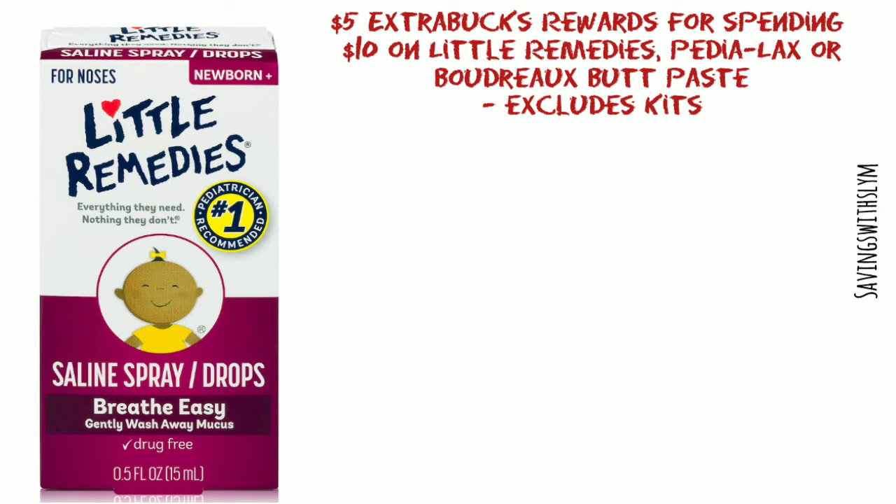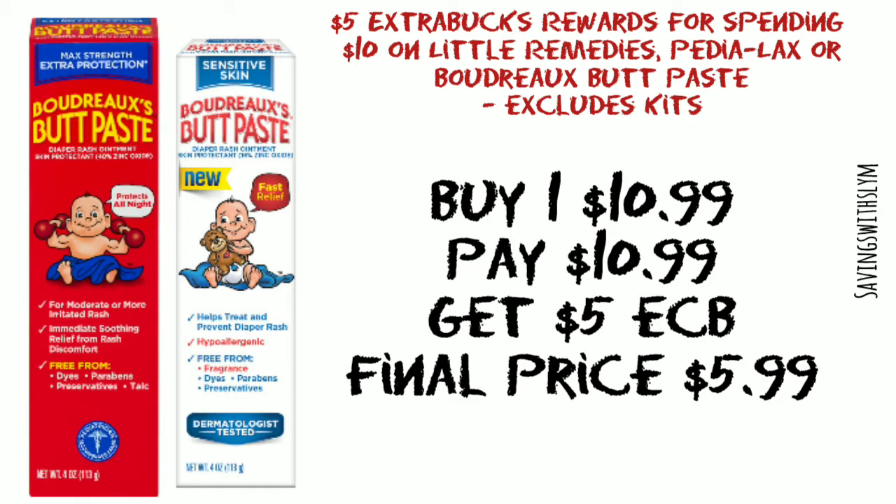If you would like to try the butt paste instead for this deal, they are priced at ten dollars and 99 cents. You're gonna pay that, you're gonna get five dollars in ExtraBucks back, making your final price just five dollars and 99 cents.